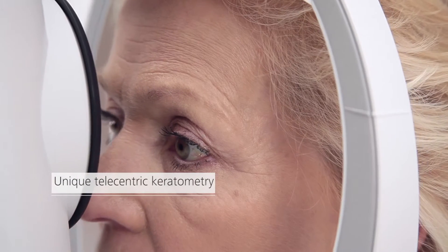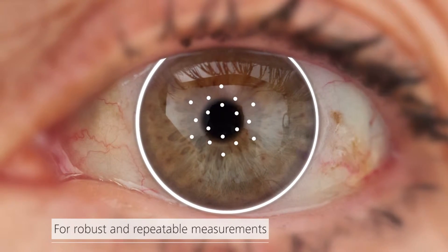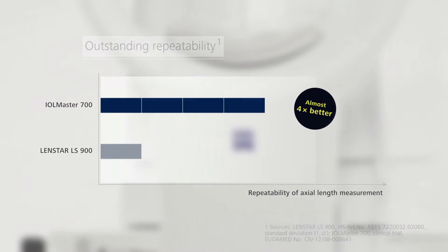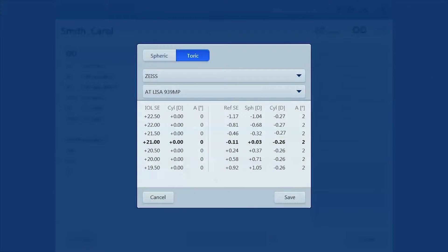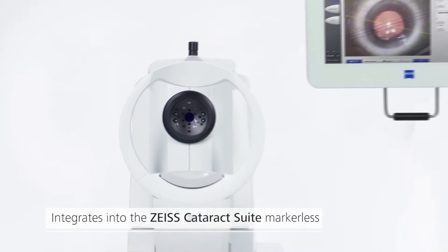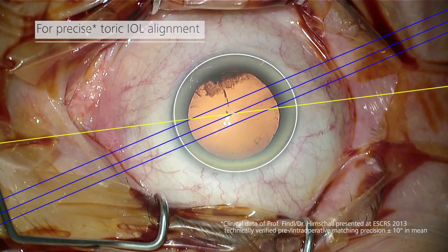Improve your refractive outcomes. Unique telecentric keratometry allows robust and repeatable measurements. Experience outstanding repeatability. Optimize your workflow with the first universal onboard TORIC IOL power calculation. The new Zeiss IOL Master 700 integrates into the Zeiss cataract suite markerless for precise TORIC IOL alignment.